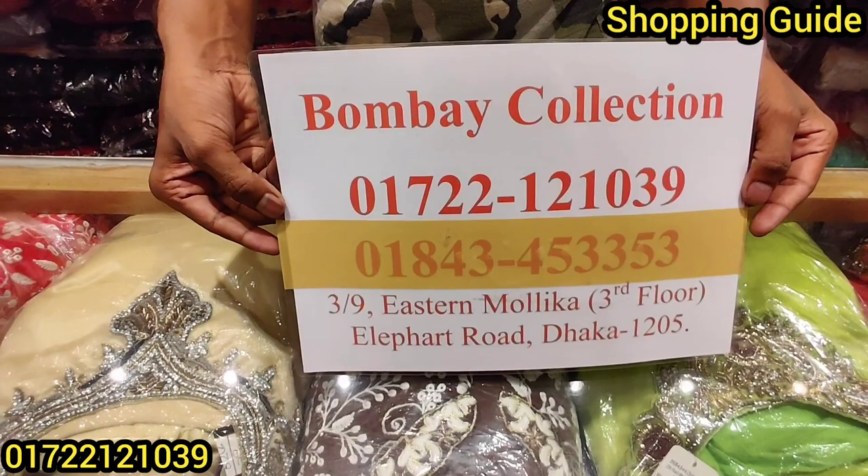The Bombay Collection is located at Shopping Complex South 4, Dhaka 1205. Contact: 07 221 039. You can also see details online. Please don't forget to see you in the next one.